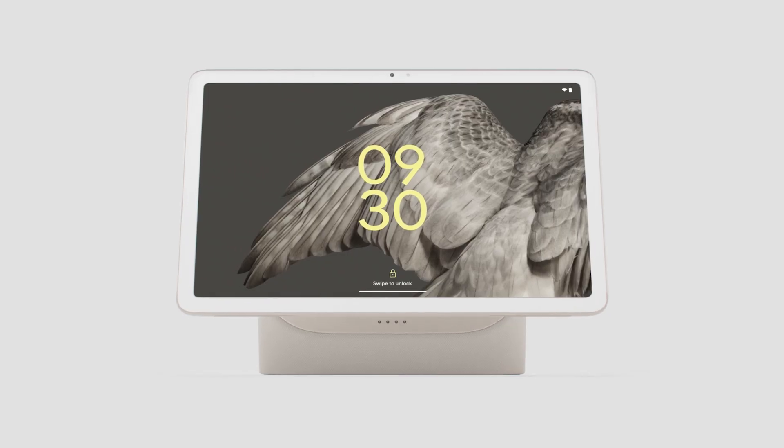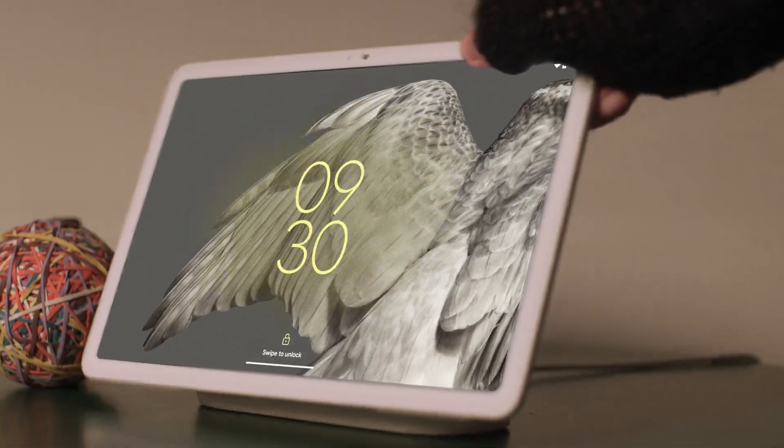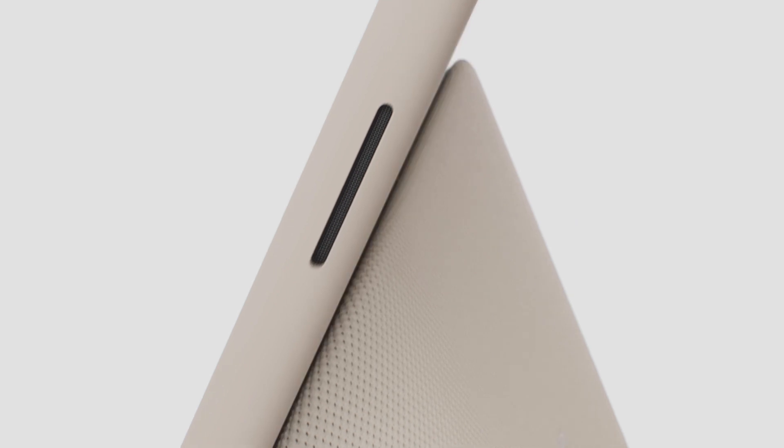Ever wished your tablet could do more? That it could do so many things it wouldn't end up out of battery in a drawer? We did. So we fixed it. Introducing the Google Pixel Tablet — the only tablet engineered by Google.